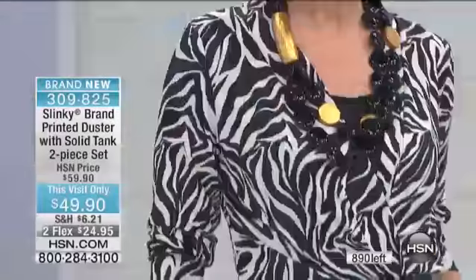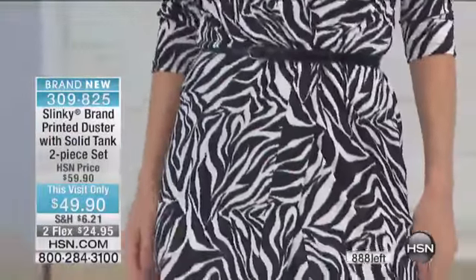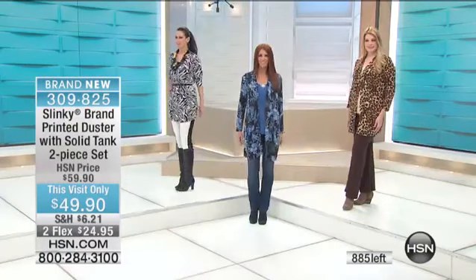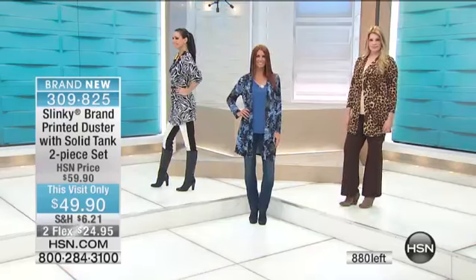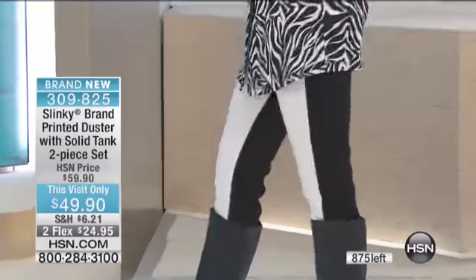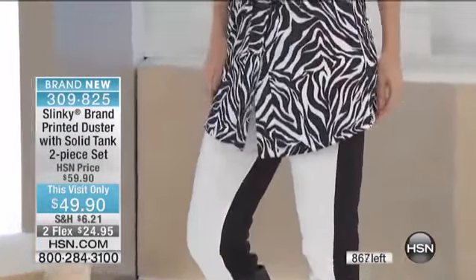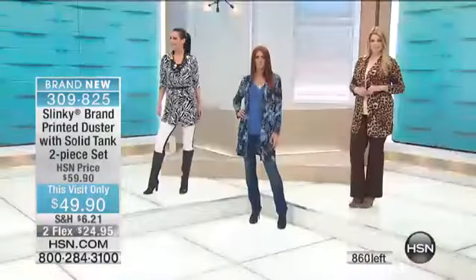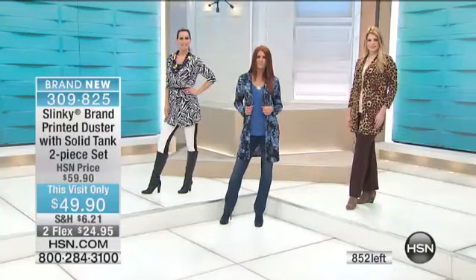Whether you're getting the classic leopard or the zebra, what's nice is even having that long duster — you put a skinny belt on it, you give it a great tailored look. Natalie, you have to turn around. These are my Ponte skinny pants. How cute are those? Color blocked — black and white, taupe and black. They're not being aired, but they're on HSN.com. If you want that skinny pants to work back to the duster, what a look.